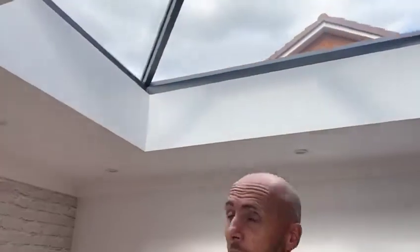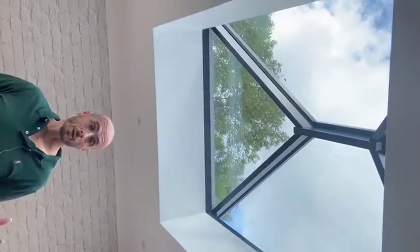Our house was very dark and what this has managed to do is absolutely flood the living area with light, make it very airy, and give us a room that is usable all year round.